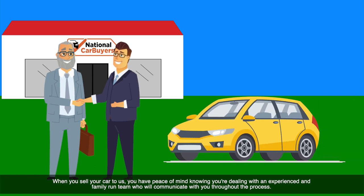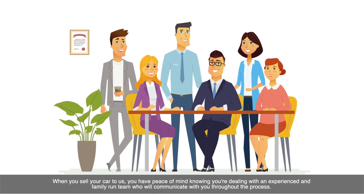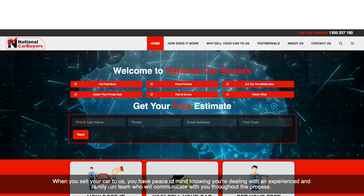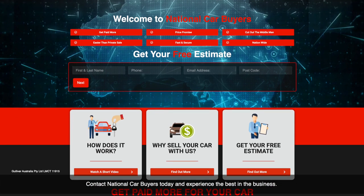When you sell your car to us, you have the peace of mind knowing you're dealing with an experienced and family-run team who will communicate with you throughout the process. Contact National Car Buyers today and experience the best in the business.